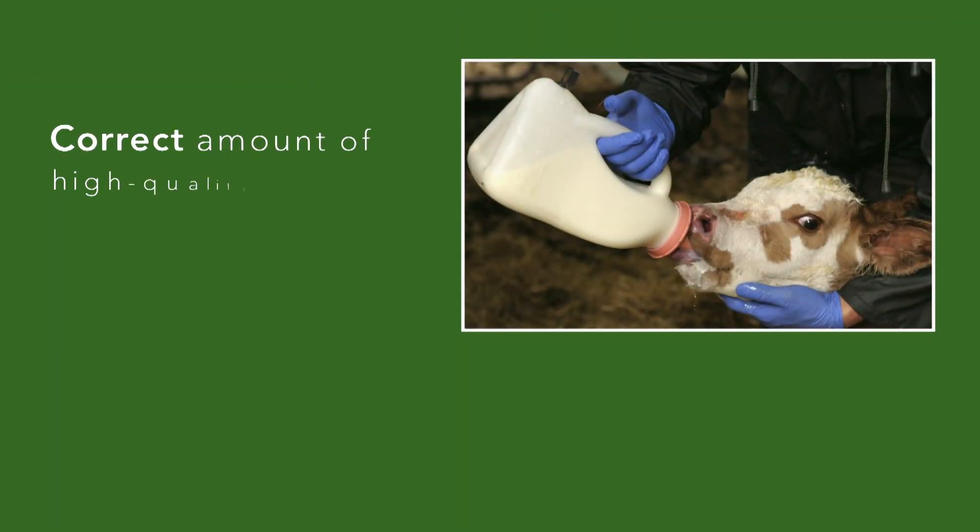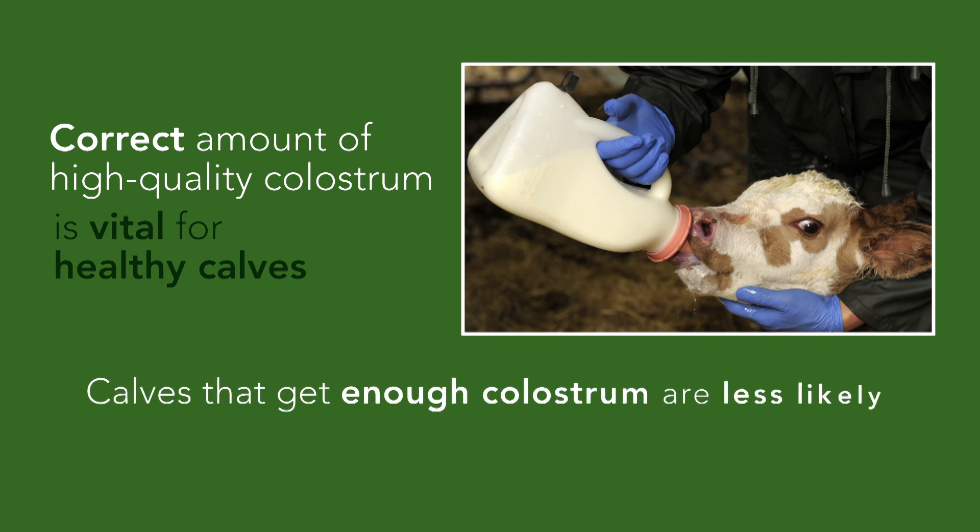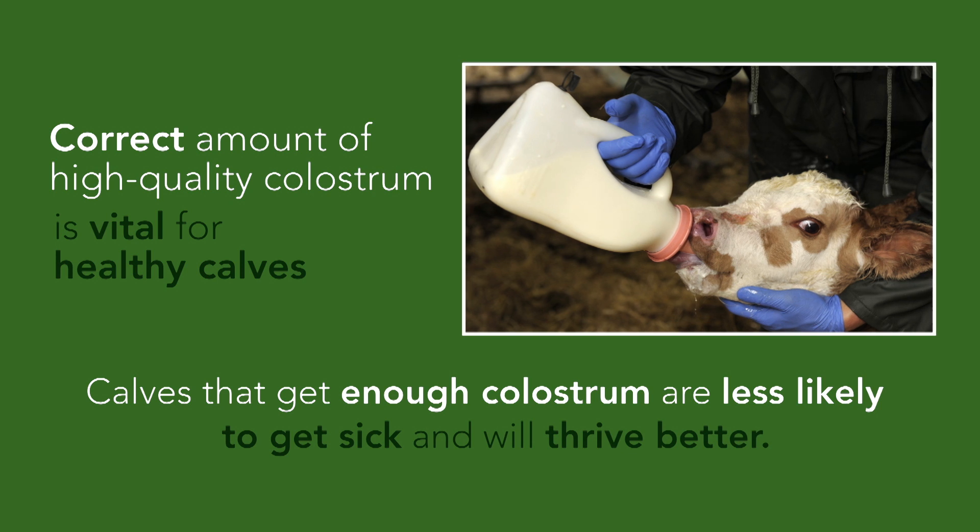Getting the right amount of good quality colostrum into calves as early as possible is the secret to good calf management. Calves that get enough colostrum are less likely to get sick and will thrive better.